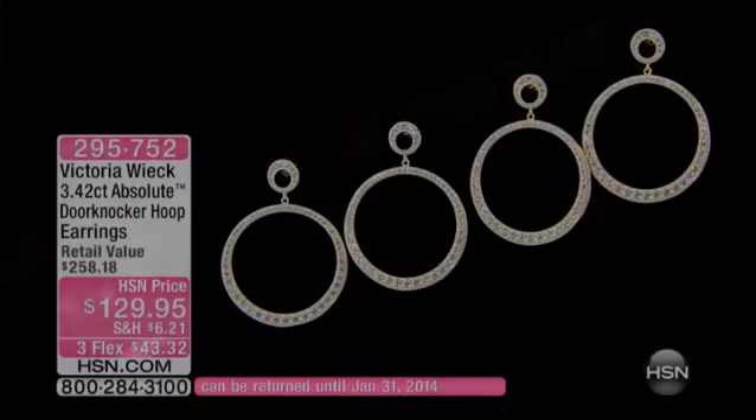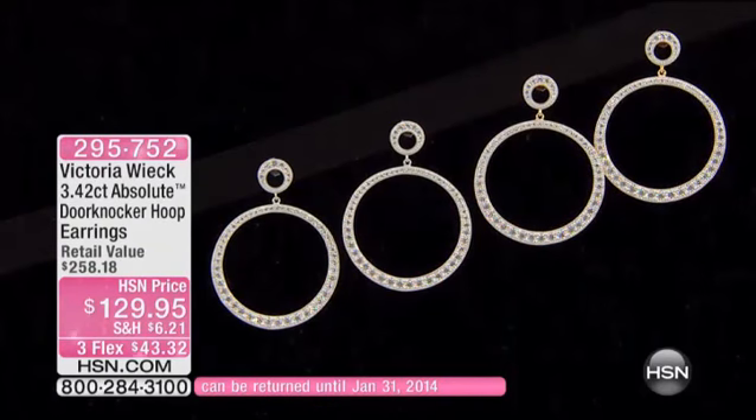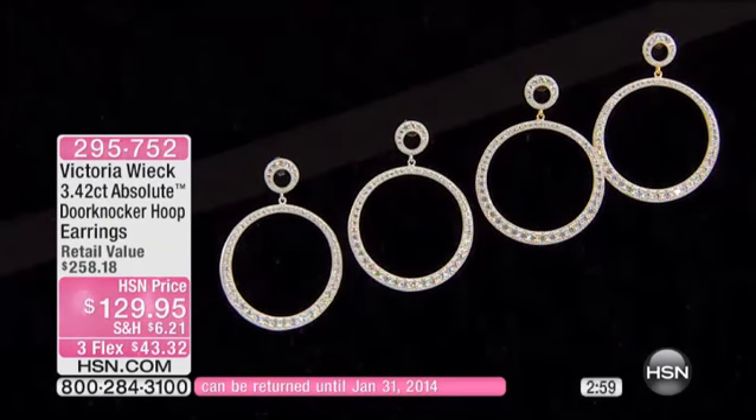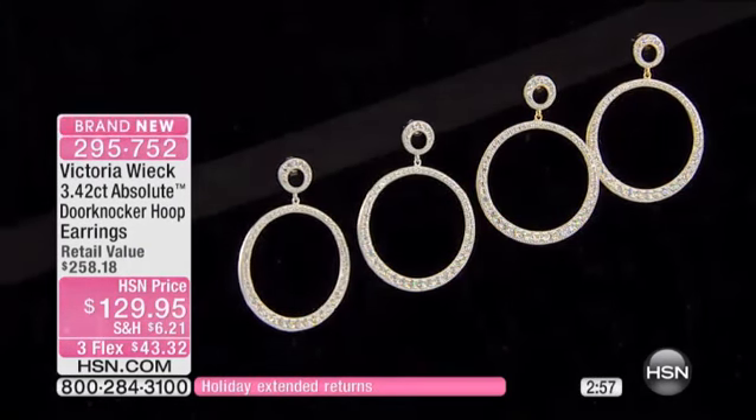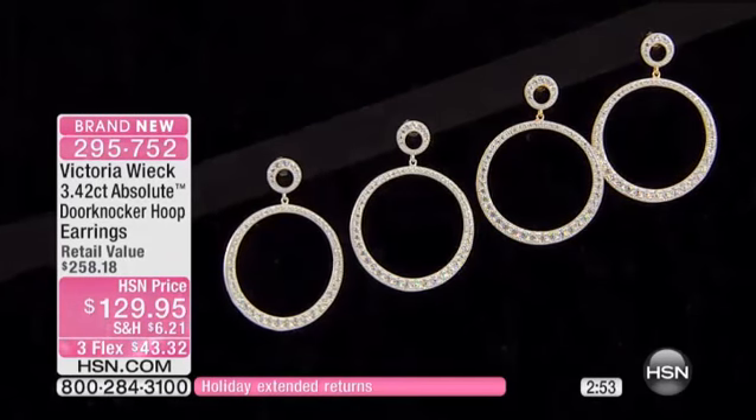Gorgeous earrings coming up for you right now — these are the door knocker hoop earrings. I love door knockers, they are just so timeless. They're classic, timeless, and really modern too, and they're very wearable, and that's what this whole line is about.